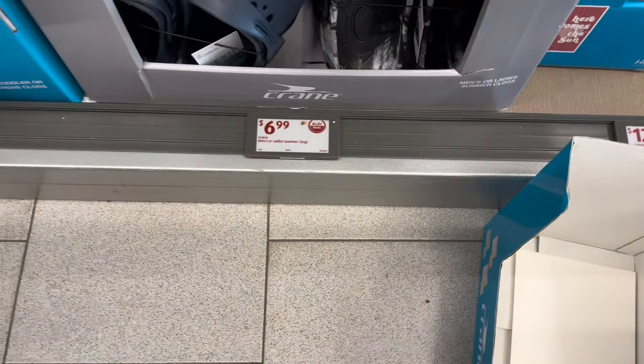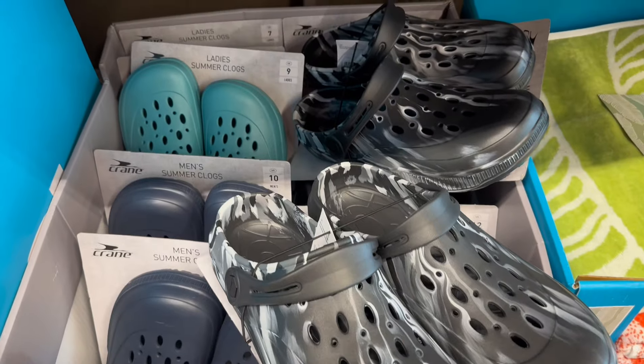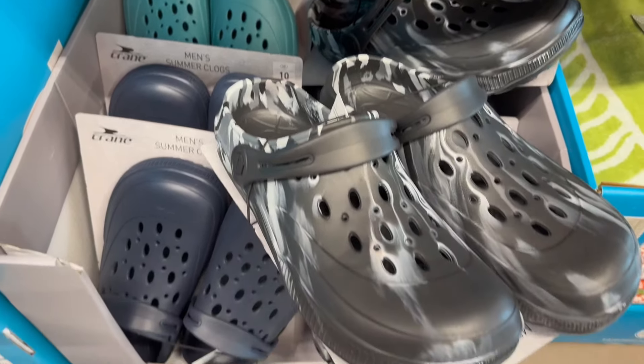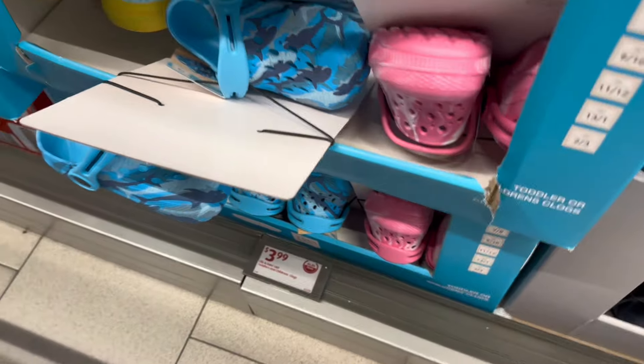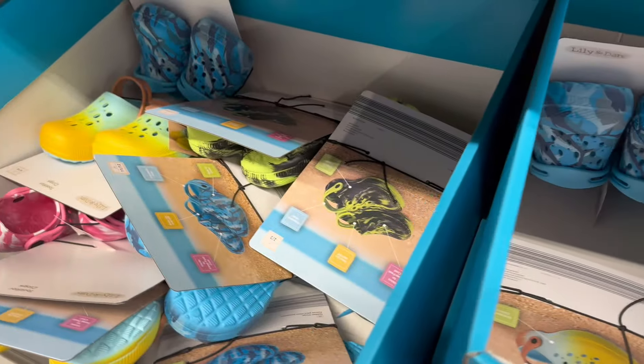Let's head to the Aisle of Shame — knockoff Crocs for $6.99. I was surprised they almost have my size; they had a size 12. I don't need any anyway, but for the kids they're a couple bucks cheaper, so you may want to keep those in mind if they need new ones for the summer.